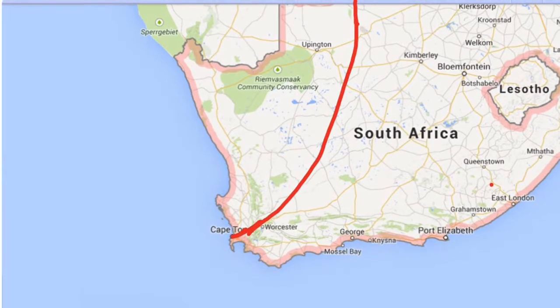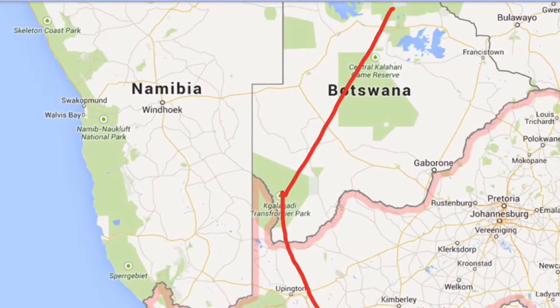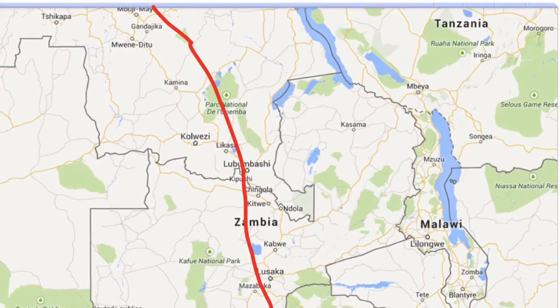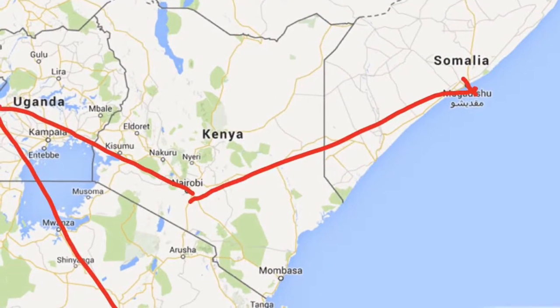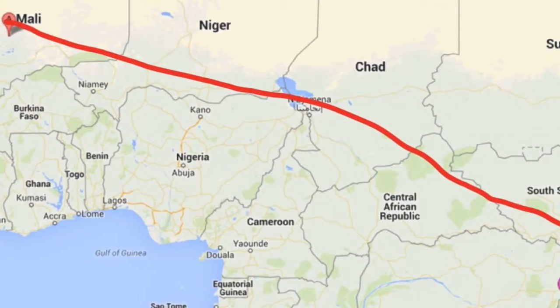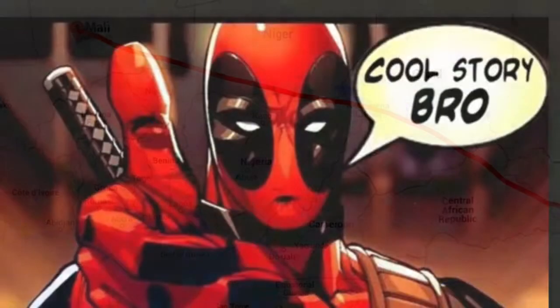To wrap up the trip: first he went to Cape Town, second to Kalagadi Transfrontier Park, next to Chobe National Park, then Victoria Falls, then the Kibali Forest, then Nairobi Kenya, then Mogadishu Somalia, and the last stop was Timbuktu, Mali. I hope you enjoyed — this is the end. And remember, I'm Deadpool.